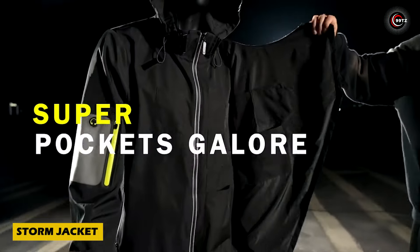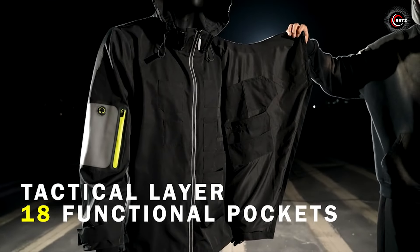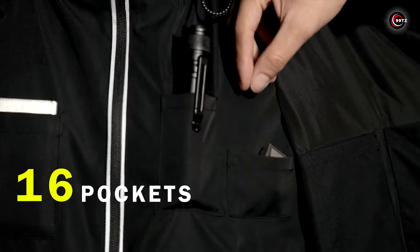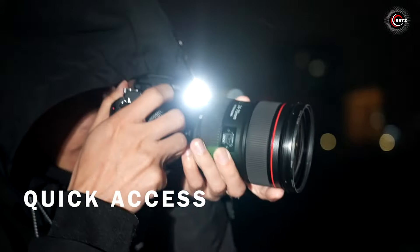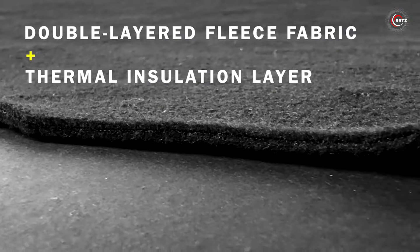Step into the future of travel with the Storm Jacket, a game-changer for adventurers everywhere. With an impressive 18 pockets of various sizes, including space for essentials like your phone and laptop, this jacket is more than just apparel — it's a portable storage solution. Equipped with a weight management system, it ensures comfort even when fully loaded.